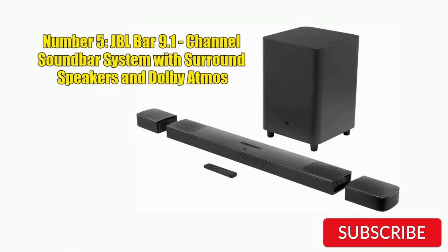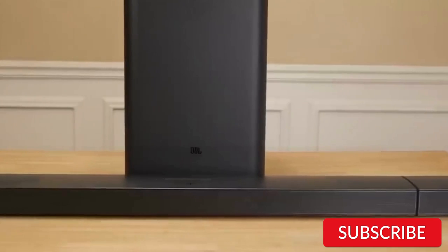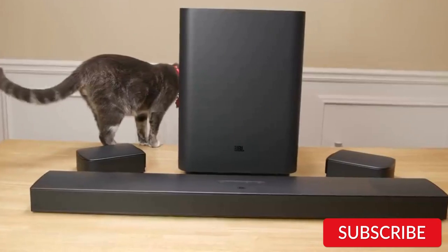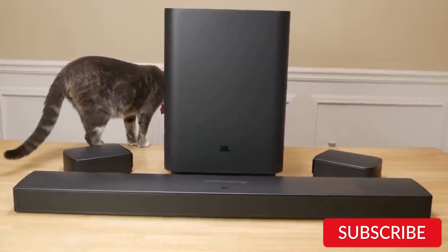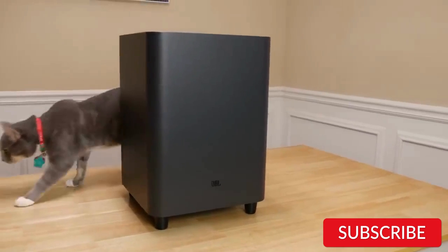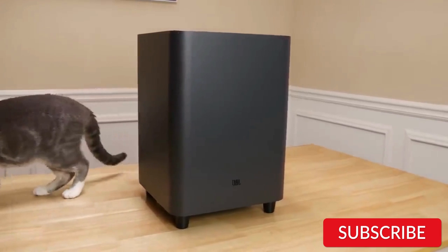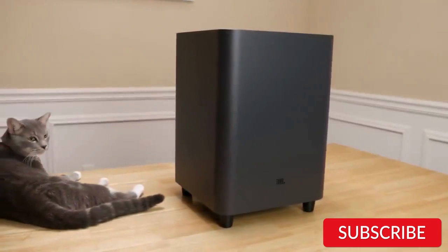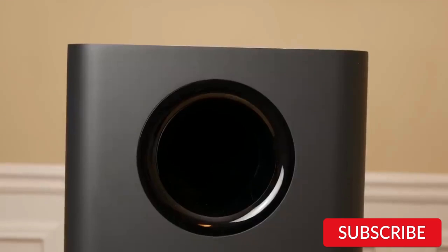Number 5: JBL Bar 9.1 Channel Soundbar System with Surround Speakers and Dolby Atmos. The JBL Bar 9.1 is a high-end soundbar system with 9.1 channels and Dolby Atmos support. It comes with a wireless subwoofer and detachable surround speakers, providing a fully immersive audio experience for movies and music. The soundbar has an impressive build quality with a sleek and modern design that complements any home entertainment setup. The detachable surround speakers allow for a flexible setup, letting you move them around the room for optimal sound positioning.